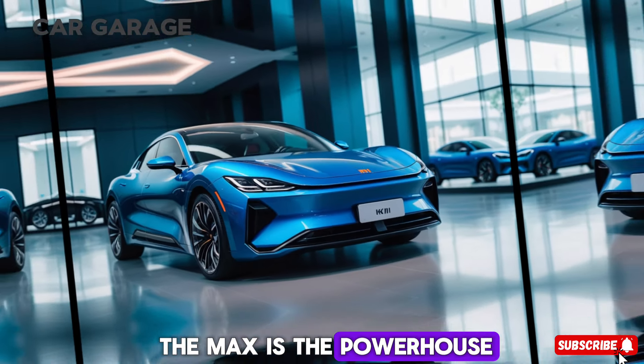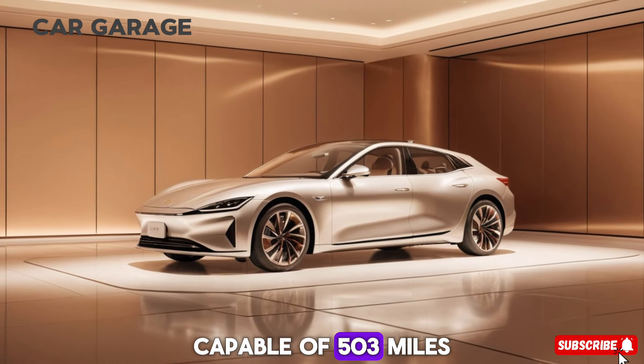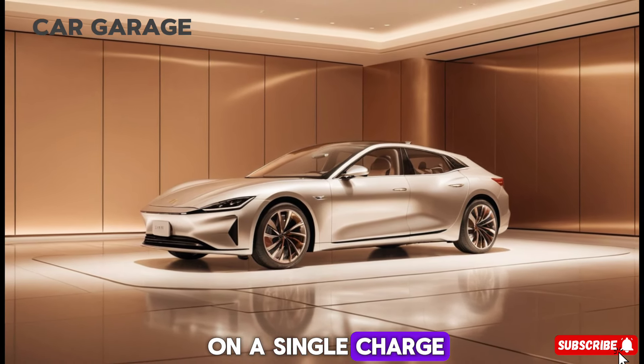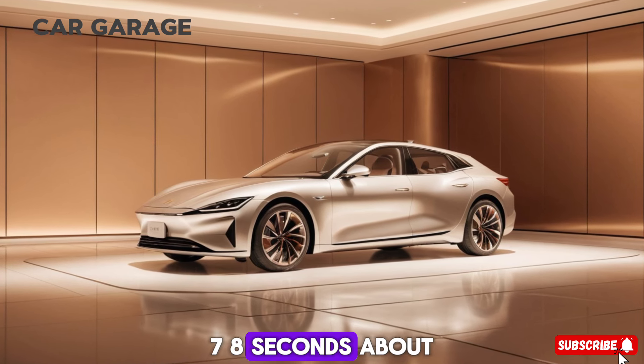The Max is the powerhouse, with a 101 kWh battery capable of 503 miles on a single charge and a 0 to 62 miles per hour time of just 2.78 seconds.